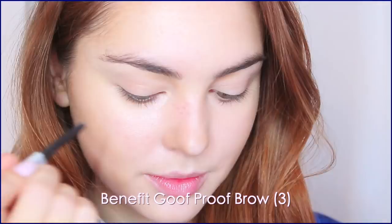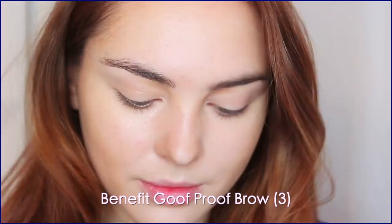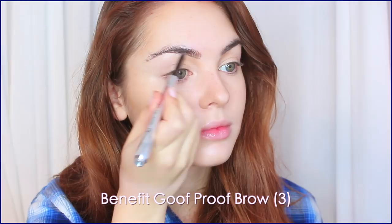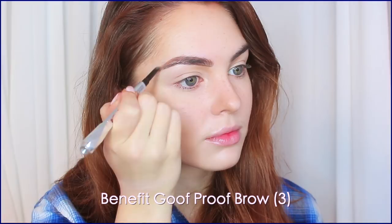The easiest way I find to add freckles is to take a medium-toned brow product and dot it over the bridge and the cheekbones, adding little touches around the chin, the lip, and the forehead. The best thing is when your products haven't been set yet — just take your finger and pat over the dots and it really blends in and looks super natural. Still with my Benefit Goof Proof Brow Pencil, I'm filling in my brows lightly and keeping them more natural.